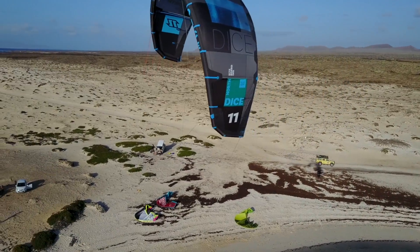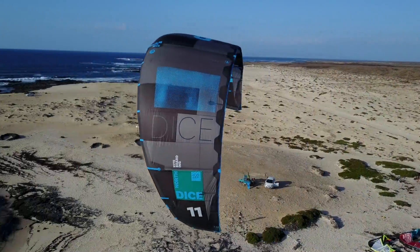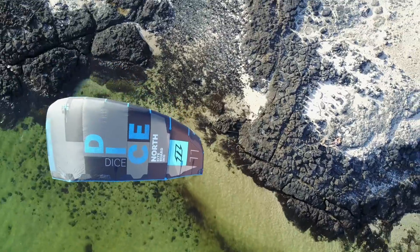Another feature change on the DICE for 2018 is the thickness of the leading edge strut down to the tip, which has made the whole kite more rigid and reduced any flutter throughout the tip material.